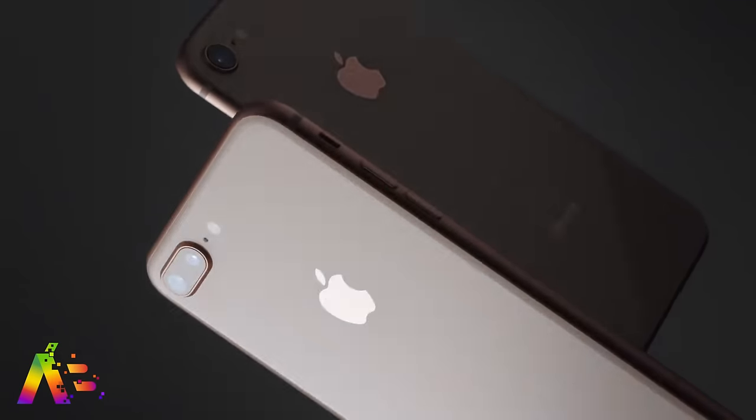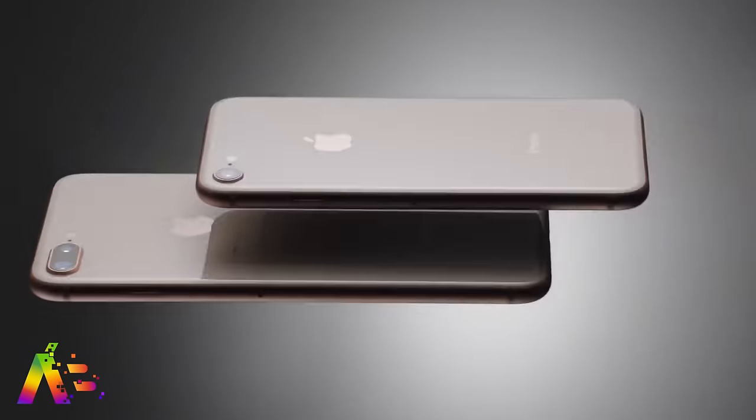Internally, it will have an A13 Bionic chip and 3 gigs of RAM, with storage options starting at 64 gigs and 128 gigs, coming in space gray, silver, and red. Also, the name SE2 might not even be the final name of the device, in case some of you were really stuck on that.